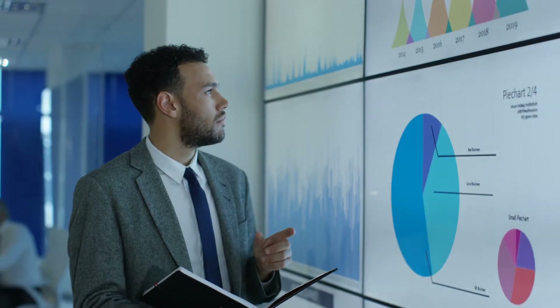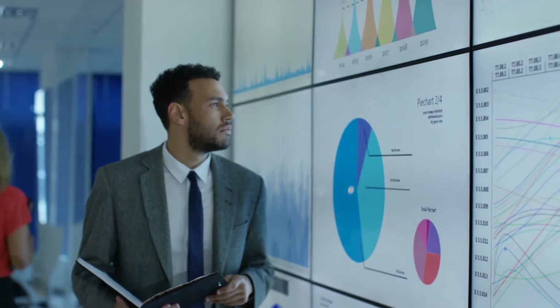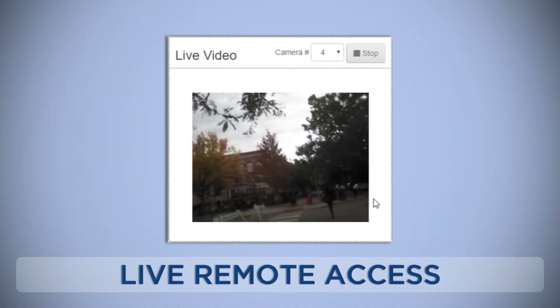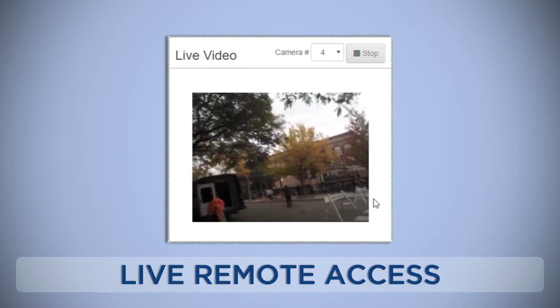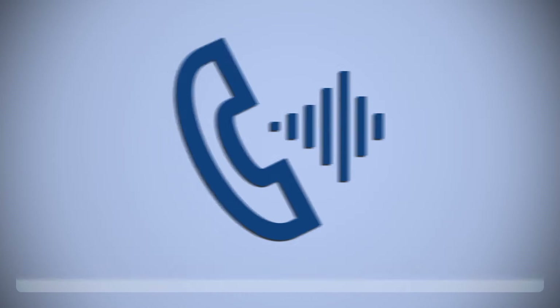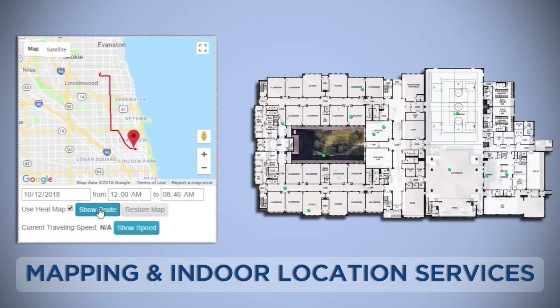Aucle offers tools that give your institution safety management and risk management. Tools like live video and remote access to stored video, images, and audio. Two-way voice over IP private communications. Private and group messaging.